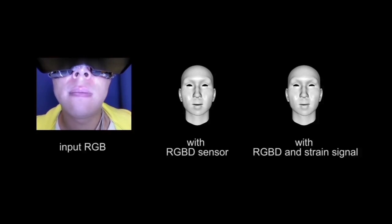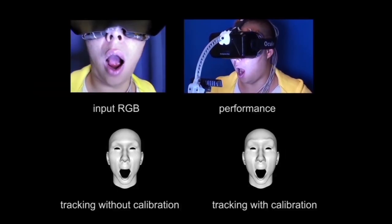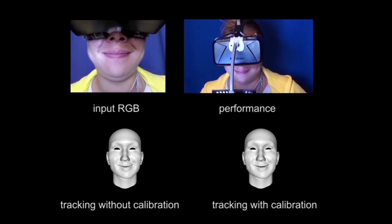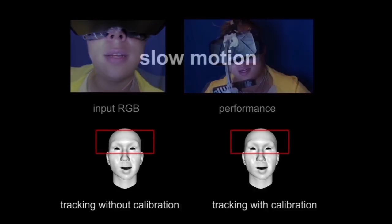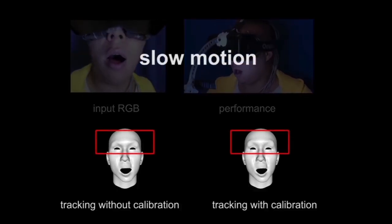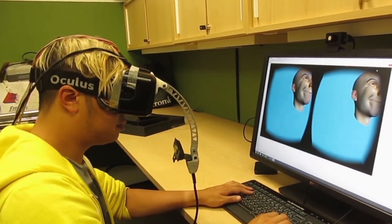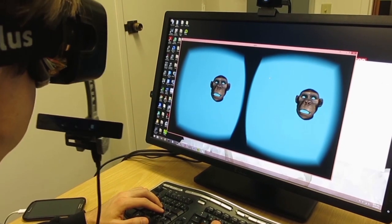As expected, combining the RGB depth data with the strain signal produces the best full face results. The calibration step improves the tracking quality and ensures greater accuracy in the final blend shapes computed for the occluded region of the face. Various avatars can be used with our system for face-to-face interaction in VR.